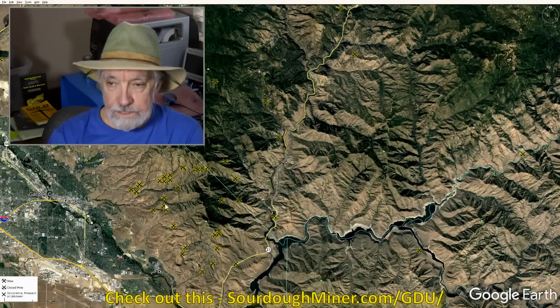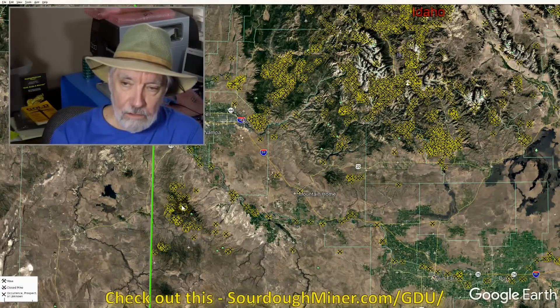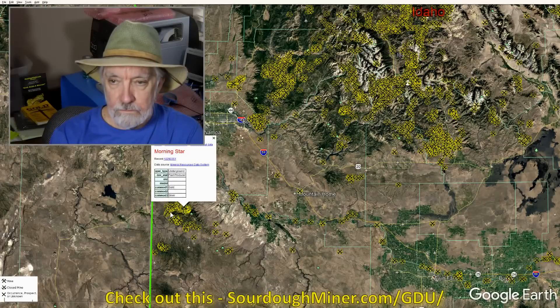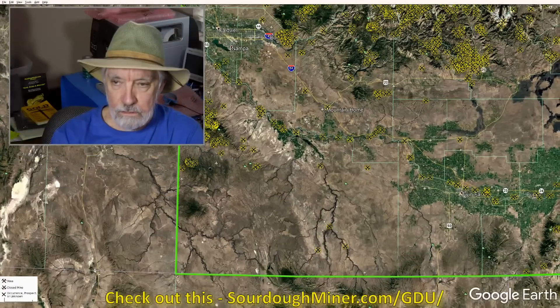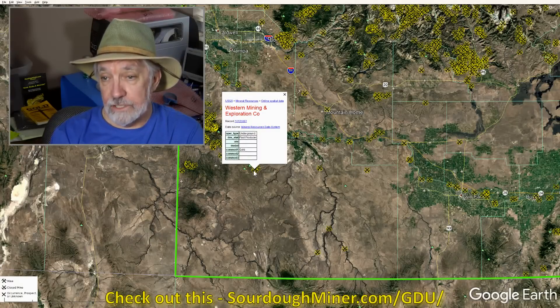So let's look — we have all these mines in this area around Boise. We also have, as I pointed out earlier, a series of prospects to the south heading more toward Oregon. There's another Morningstar — everybody likes to name their mines Morningstar. Why don't we name it Nightstar? That's when stars are supposed to show up. Western Mining and Exploration Company — Gold, past producer, underground. So this is a lode mine.